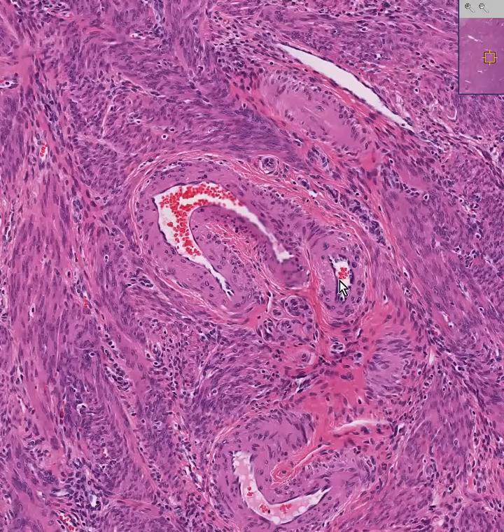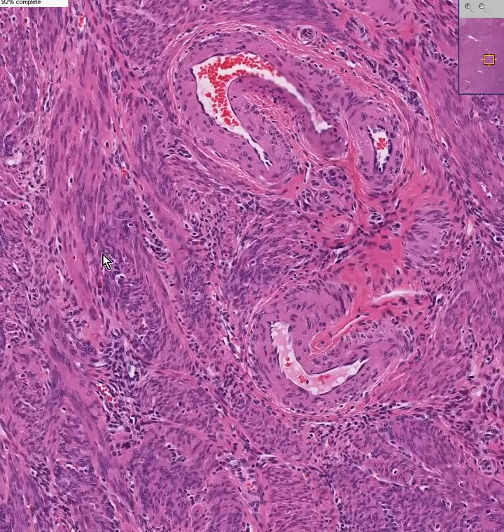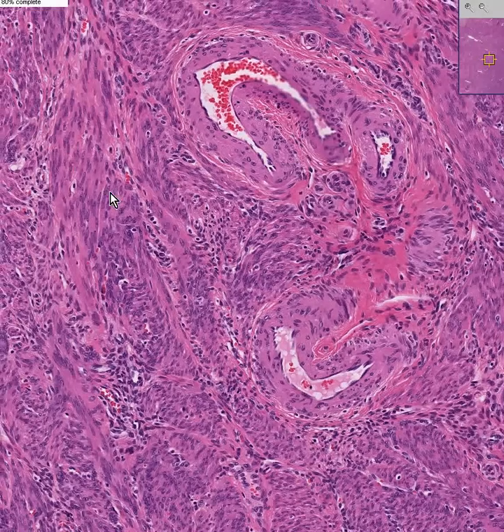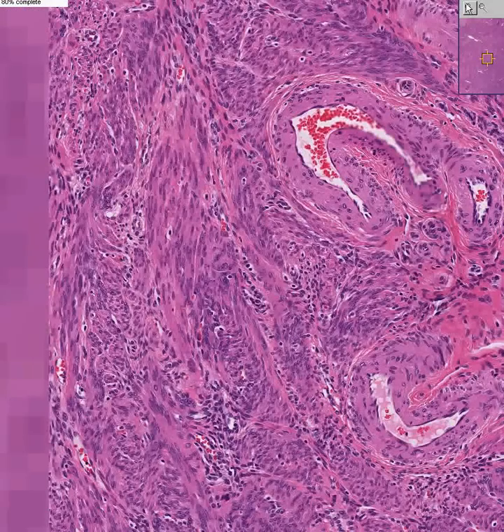Here are several arteries and a small vein visible throughout. And the rest of these cells, all throughout here, going every which way, are classical smooth muscle cells.